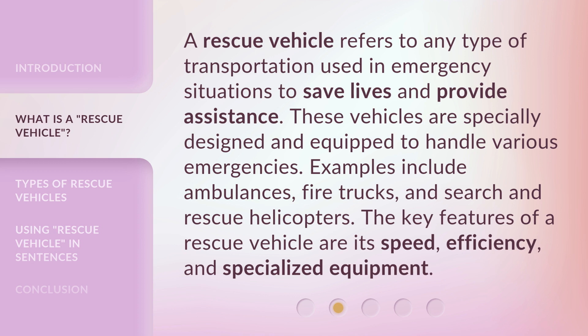A rescue vehicle refers to any type of transportation used in emergency situations to save lives and provide assistance. These vehicles are specially designed and equipped to handle various emergencies. Examples include ambulances, fire trucks, and search and rescue helicopters. The key features of a rescue vehicle are its speed, efficiency, and specialized equipment.